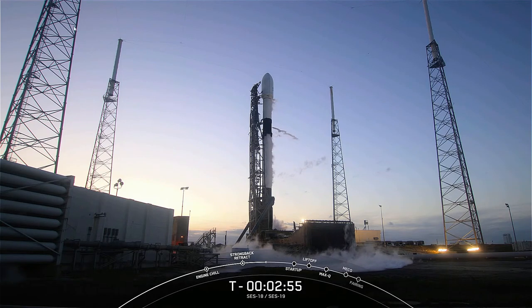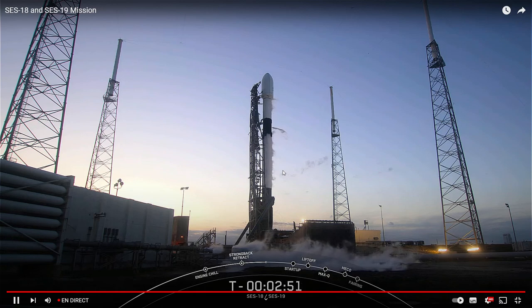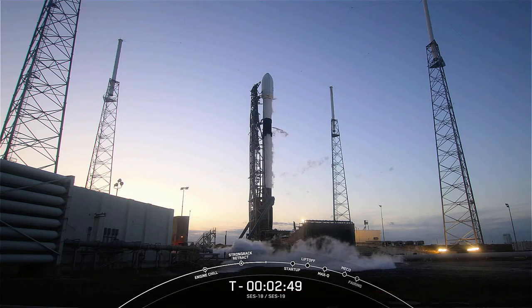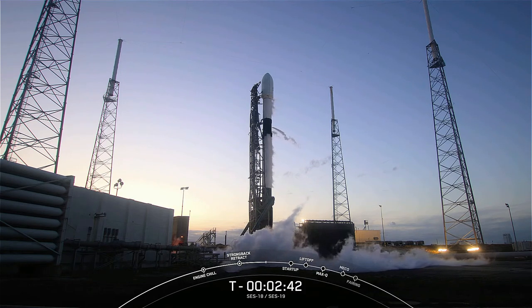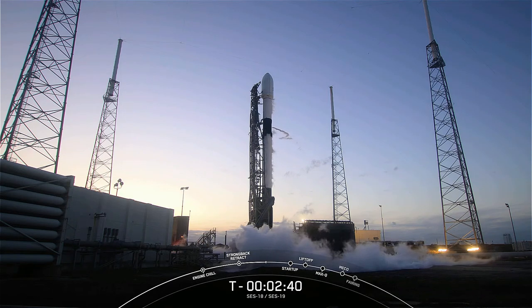First stage is now completely loaded with all of its liquid oxygen, second stage will wrap up in about 50 seconds. The combustion of the RP-1 and liquid oxygen is what makes the rocket go, and it's that T-tub that really sets the match into that propellant mix.